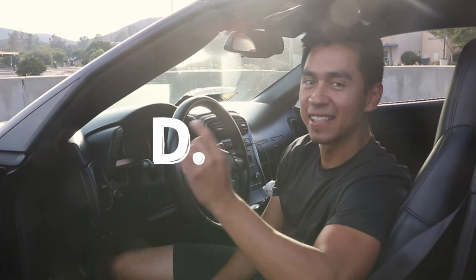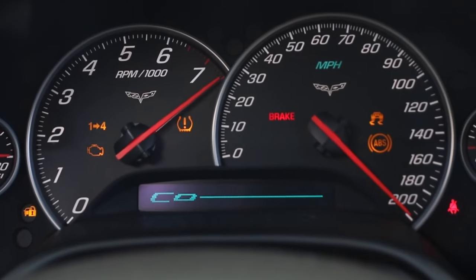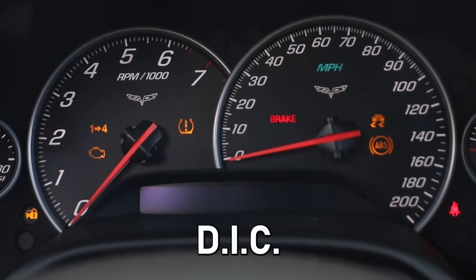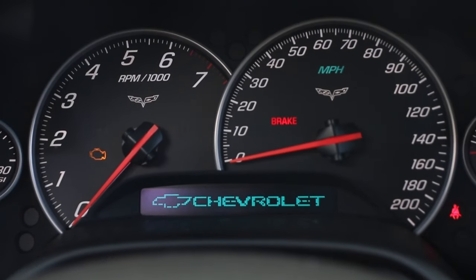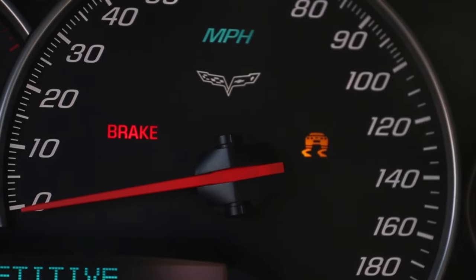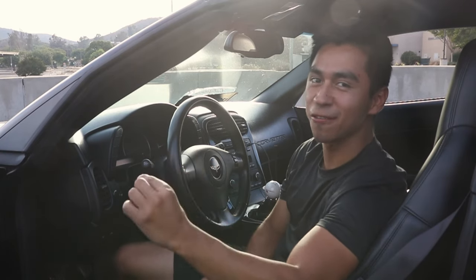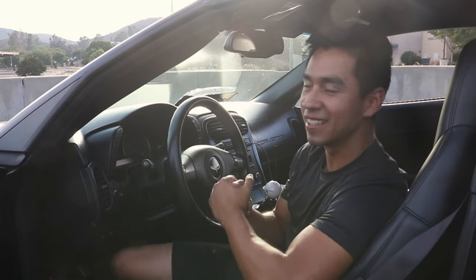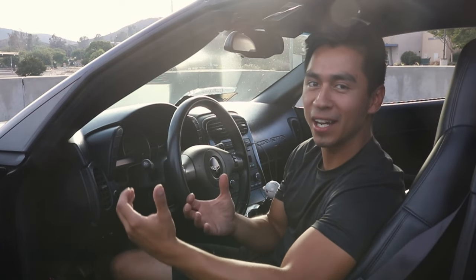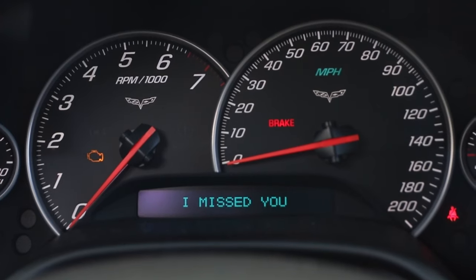One thing to know about the C6 is its DIC — Digital Instrument Cluster, that's what GM calls it. Your DIC is a really useful tool: it tells you if you need to add tire pressure, and if you check it regularly you can find out if something's wrong. The best part is you can customize it — you can put silly messages on it. Mine says 'I missed you' when I get in.